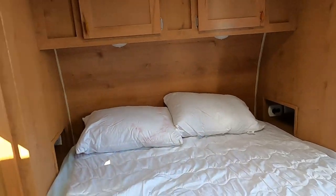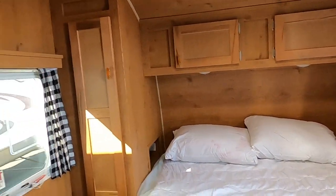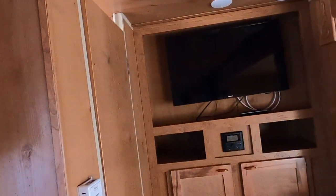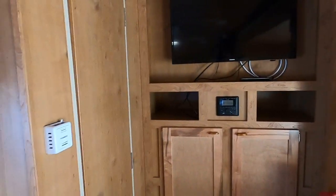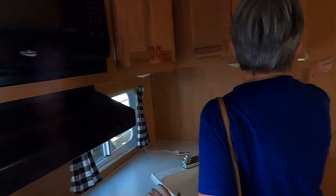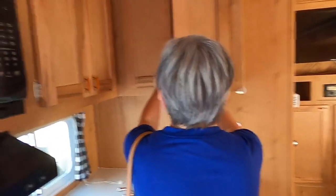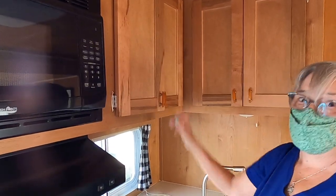They are looking at a more modern approach as well. The TV is flat screen, so we are getting modern conveniences in the retro feel. There's some nice covered space here. If you want to go back to your days of camping with your family — back into the 50s and 60s — here you go.